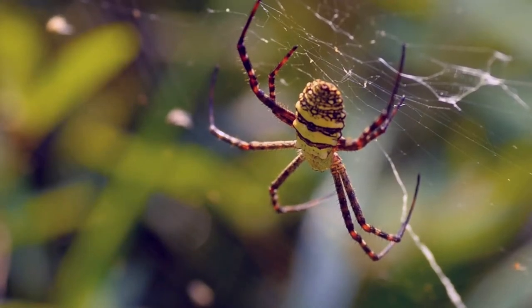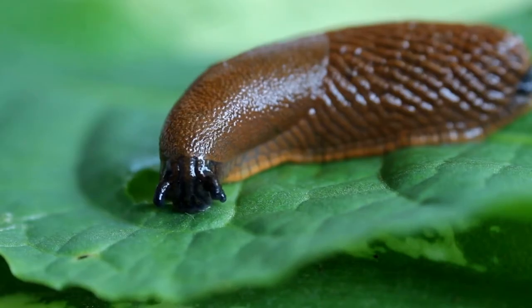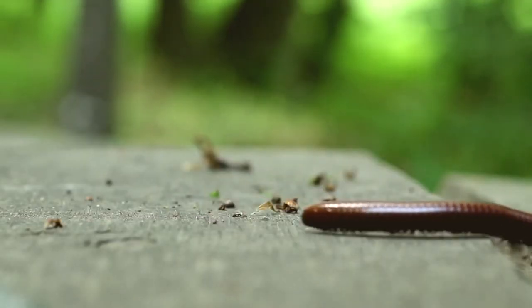Some animals aren't insects — like spiders, worms, slugs, snails, centipedes and millipedes. So we won't be talking about any of those today.